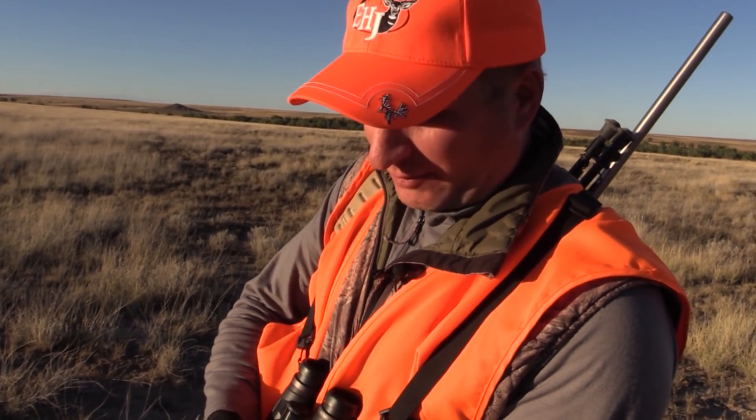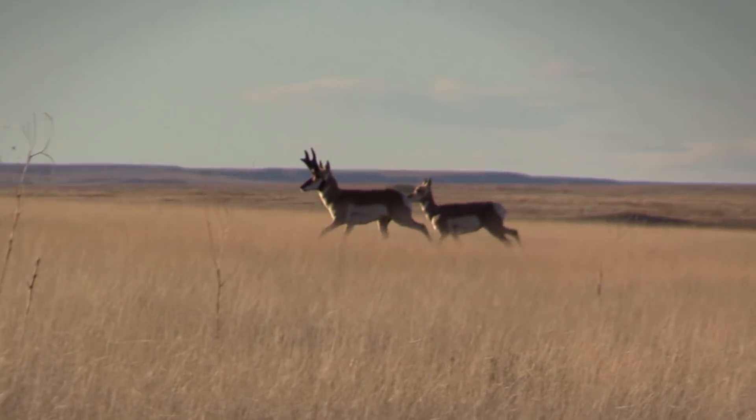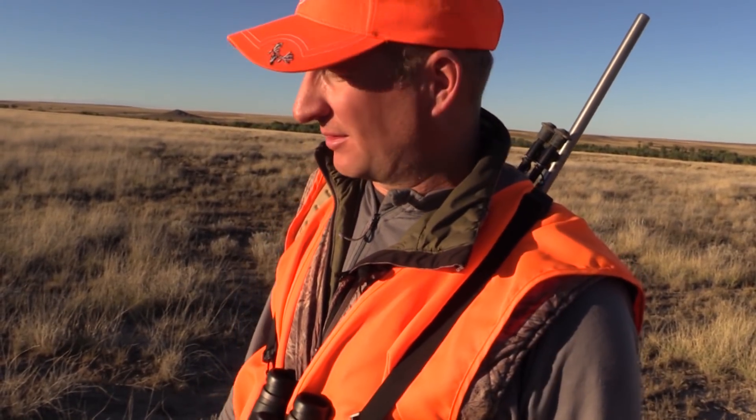It was fun — it's a good stalk. Had him at 600 yards, stocked into 350, decided to wait him out, and then he and his does got curious and walked into 150 to 200 yards. Sometimes they do that, especially at the opening of season — they don't know it's hunting season yet, so they're more curious than afraid. But not quite the buck we're looking for.